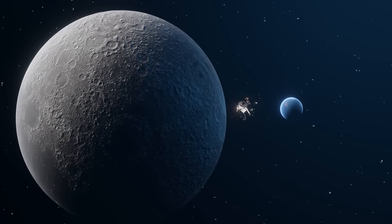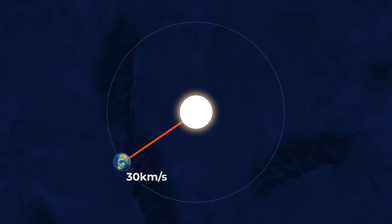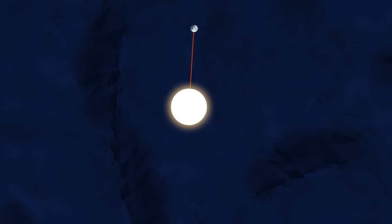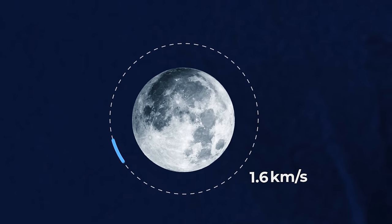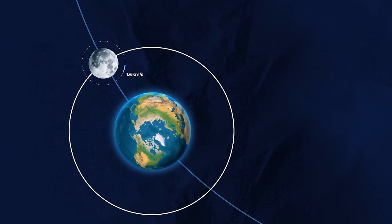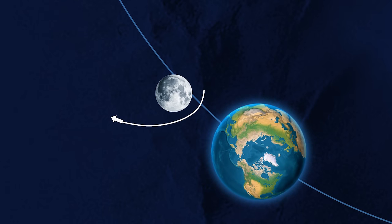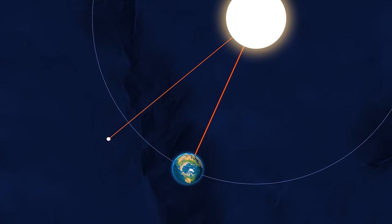To understand where Snoopy went after its burn, we need to look at how the Earth and Moon were positioned. The Earth orbits the Sun counterclockwise at around 30 kilometers per second. The Moon orbits the Earth counterclockwise at around 1 kilometer per second, so relative to the Sun, the Moon also moves at roughly 30 kilometers per second. The Apollo 10 crew were orbiting the Moon clockwise — in the opposite direction to the Moon's orbit around Earth. When Snoopy did its final burn, the Moon was on Earth's trailing side. This burn added an extra 1 kilometer per second to its velocity, allowing it to escape the Moon's gravity. But because this velocity was in the opposite direction to its motion around the Sun, Snoopy's speed relative to the Sun was now slower than that of Earth.